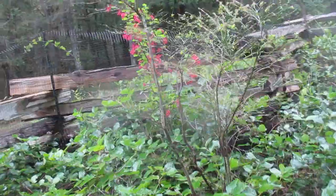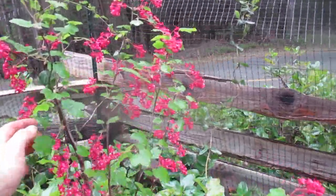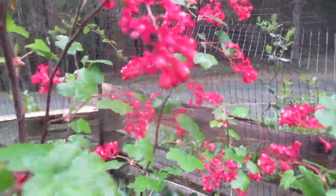I'll show you an amazing plant in bloom right here. This is a native plant. I want to get close enough to it in the slough. This is a native flowering currant, absolutely gorgeous.